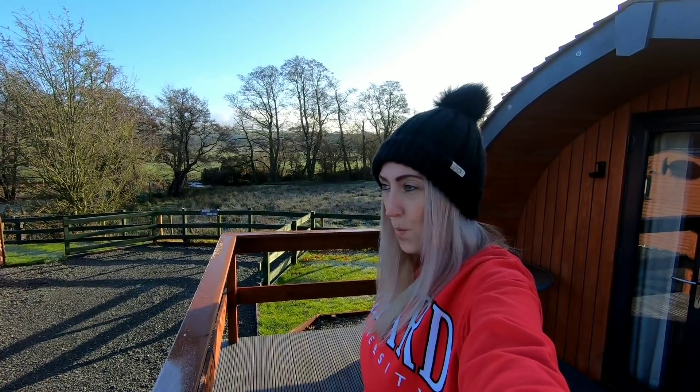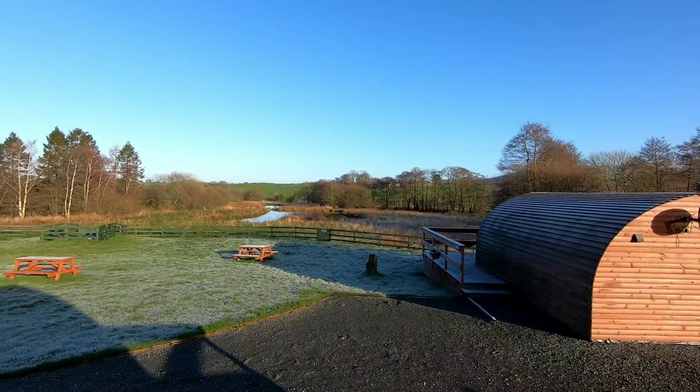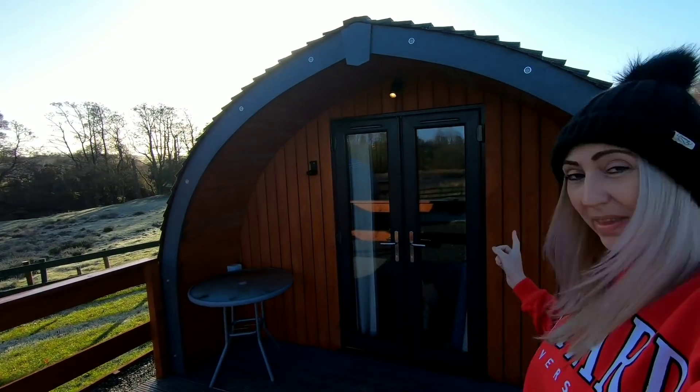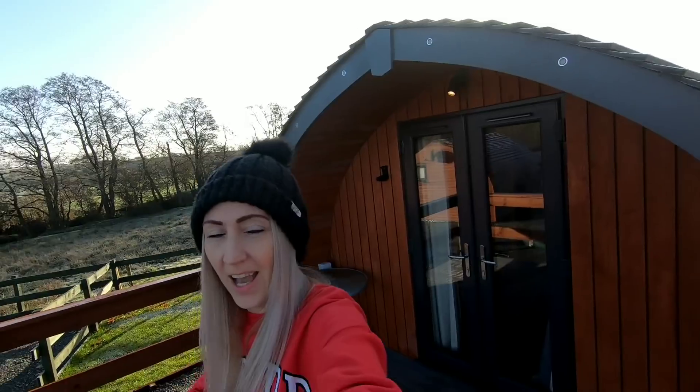Hi guys, welcome to Dub Ventures. We are currently in Cumbria at Kern Meadow Pods - look at this view! We've stayed here for a couple of days and we've got another day to go. If you haven't seen last week's video about this, you need to check that one out. We are still not in the van yet but we've got it and it's getting converted, so we're driving my car today and we're off out on a day trip!